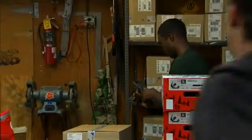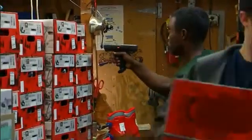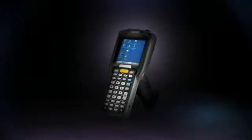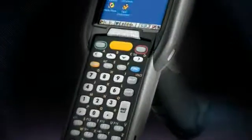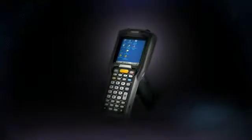Accurate product visibility and a supply chain built on real-time information — that's what Motorola's rugged, feature-rich MC3000 handheld mobile computer is built to deliver, from the stockroom to the retail floor.